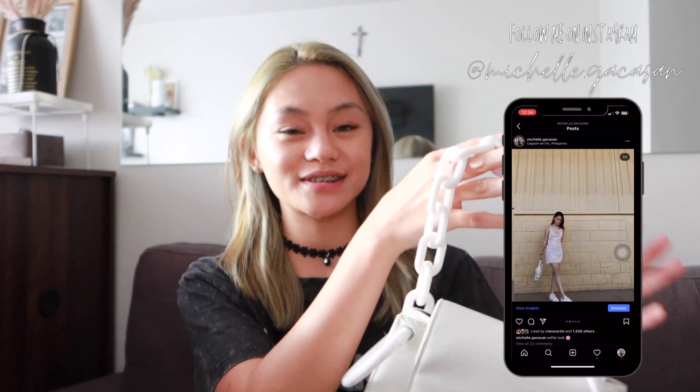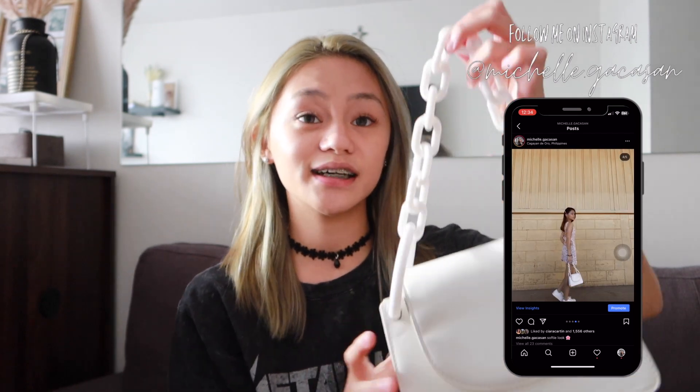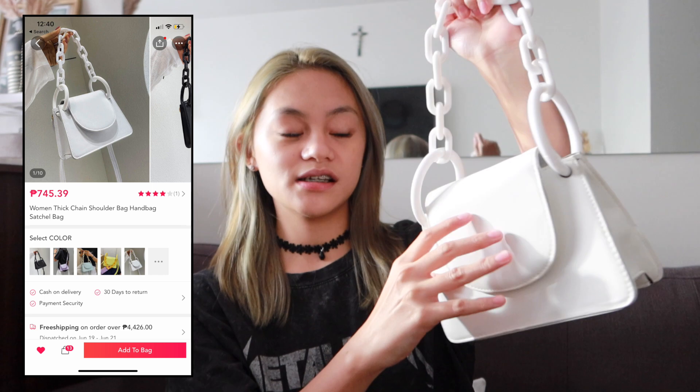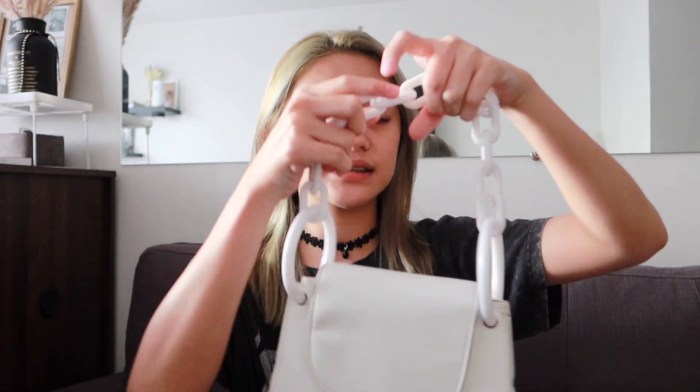Lastly for accessories, I got this really cute small bag with chain details which I super love. By the way, if you want to make a purchase, I have coupon codes for you guys in the description box below so you can use those as well.